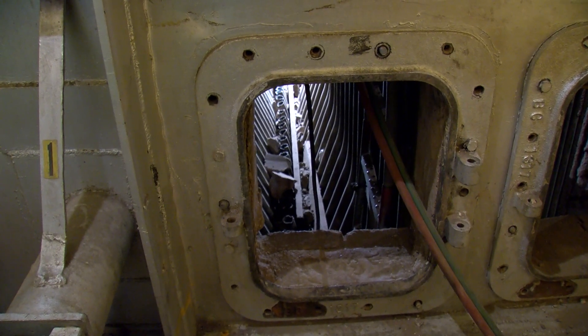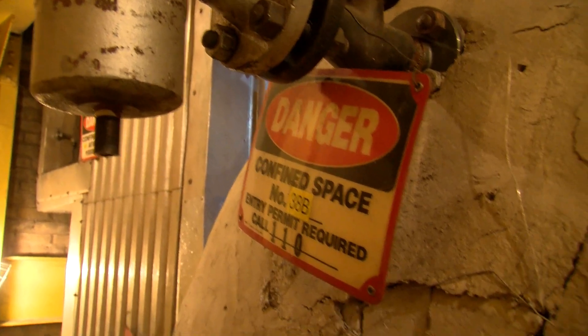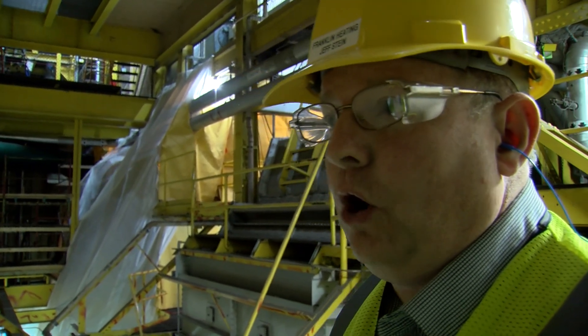The current boilers have been working around the clock since the 1950s and 1960s. We're just at the end of life, so we're refreshing this, and by refreshing it, we can increase the efficiency of the boiler and we'll gain some capacity overall.